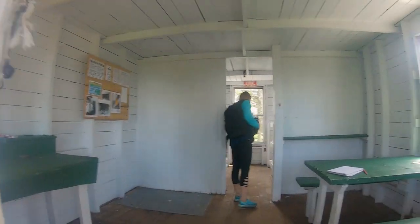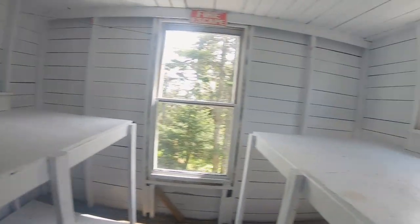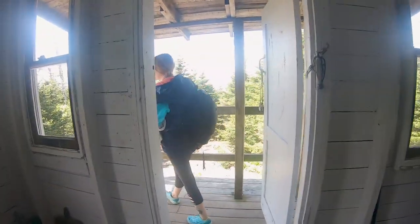We checked the cabin out, learning that it's now maintained partly by the USDA Forest Service and has some bunks in case you want to stay the night on the mountain. We then decided to come back here to eat our lunch after officially summiting.